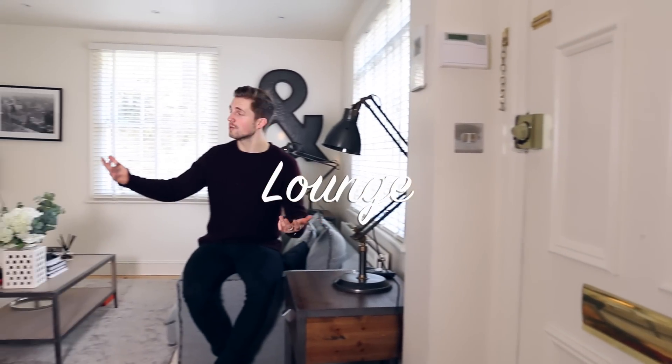So guys welcome to the lounge. As you can see I'm very much into my style and design and I'm also very tidy. You know what they say about tidy living? Tidy mind.